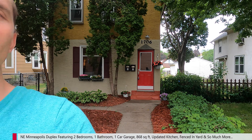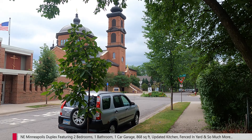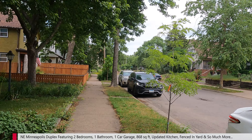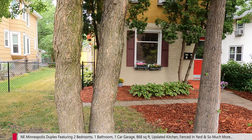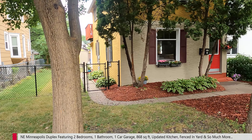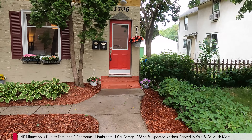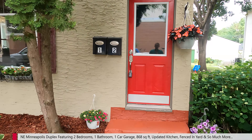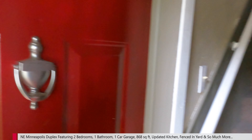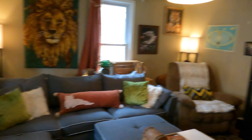Here is the property. Real cute curb appeal — nice red mulch, red door, some hostas out here. We have a beautiful church right across the street, and other single-family homes in the area. It does have a nice big fenced-in backyard. You can see a view of the back here, but we'll take a look at that at the tail end. The front door is right up here, and Unit 1 is right to your left.